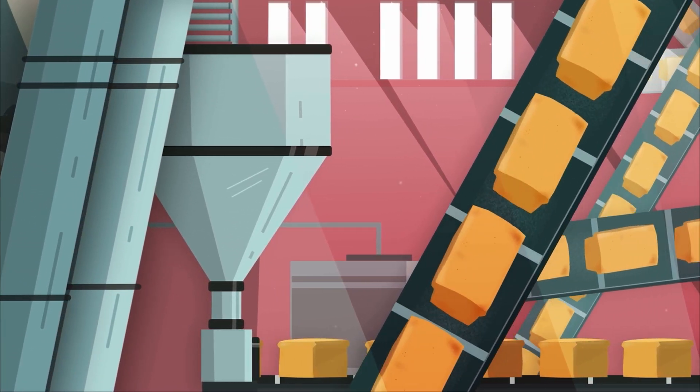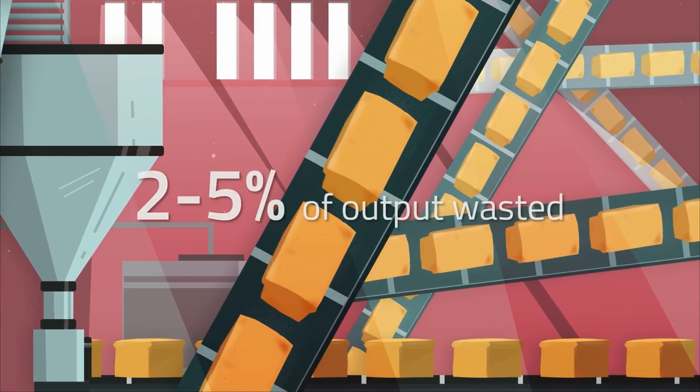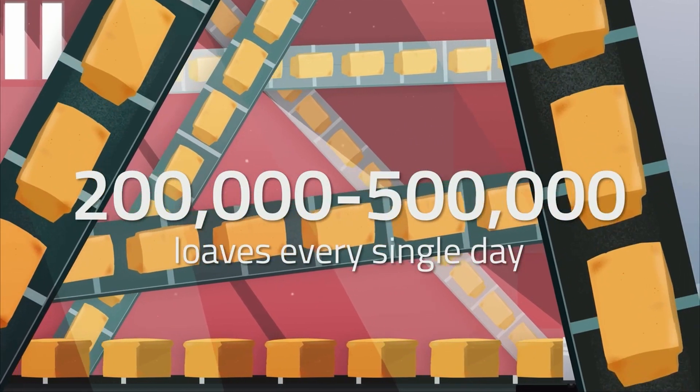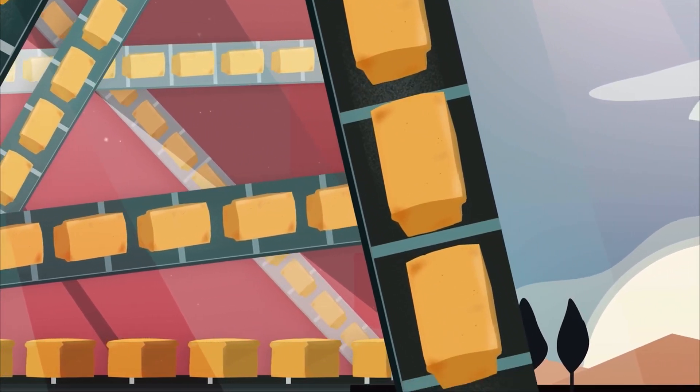Next, the flour is transported to a bakery where the bread making process as we know it begins. It's estimated that during the bread production process, two to five percent of the total output is wasted, which equates to about 200 to 500 thousand loaves every single day.